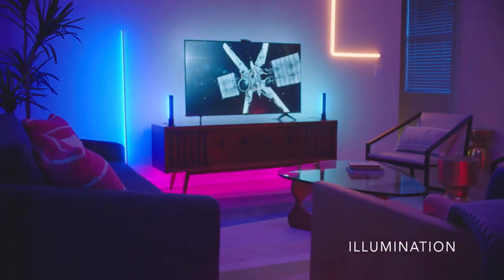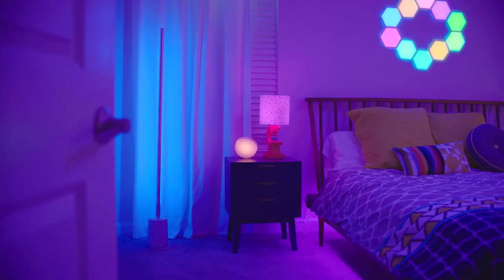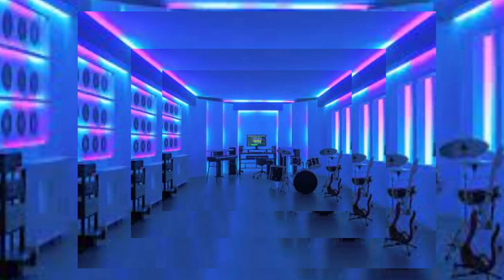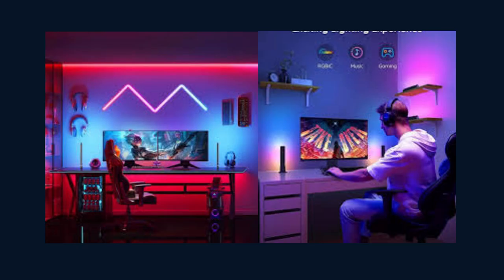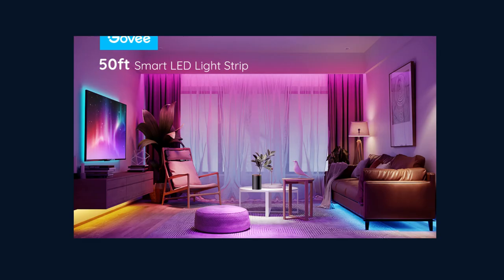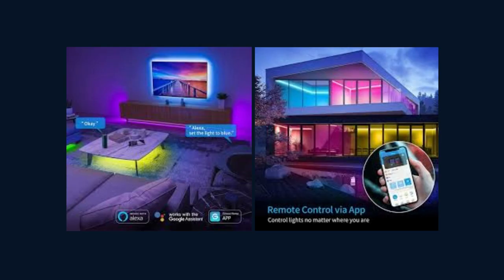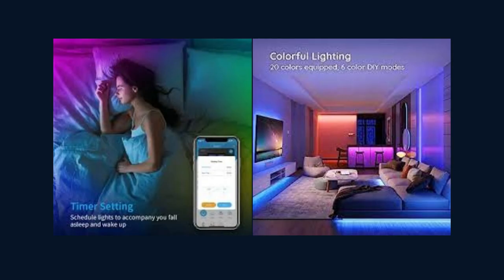But the magic of Govi doesn't stop there. With the Music Mode feature, your lights can sync with your favorite songs, creating a mesmerizing light show that dances to the rhythm of the music. And for those who love to set the perfect mood, the Scene Mode feature allows you to choose from a variety of preset lighting scenes, such as romantic evening or movie night, instantly transforming your space with just a tap. Govi also offers the timer feature, allowing you to schedule your lights to turn on or off at specific times. Wake up gently to a simulated sunrise or have your lights automatically turn off when it's time to sleep.